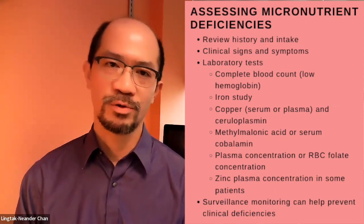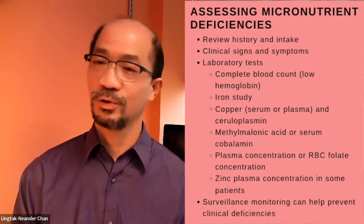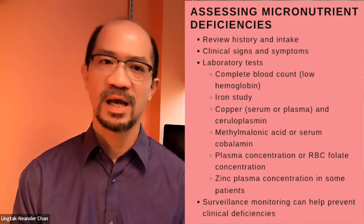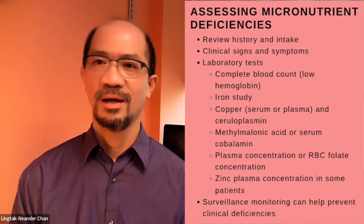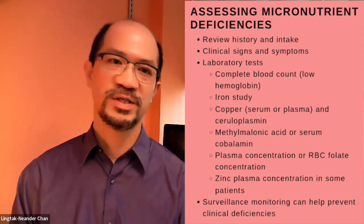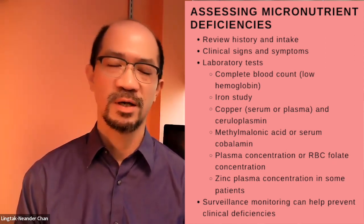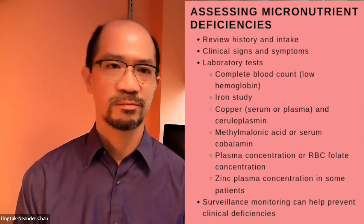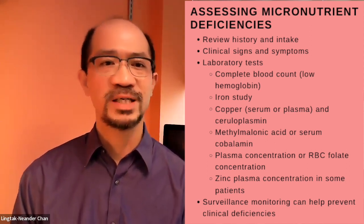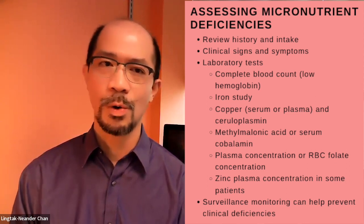How do we assess micronutrient deficiencies? We can think of three key processes. Number one is history — always look at a patient's underlying disease states and how they present. Then look at intake, which gives a good assessment of whether there is adequacy or deficiency. With continued deficiency, a person may develop clinical signs and symptoms, some more specific to particular micronutrients, so physical exam provides guidance. We then validate findings with objective tests, such as laboratory tests. Anemia will be reflected by a complete blood count showing low hemoglobin concentration.